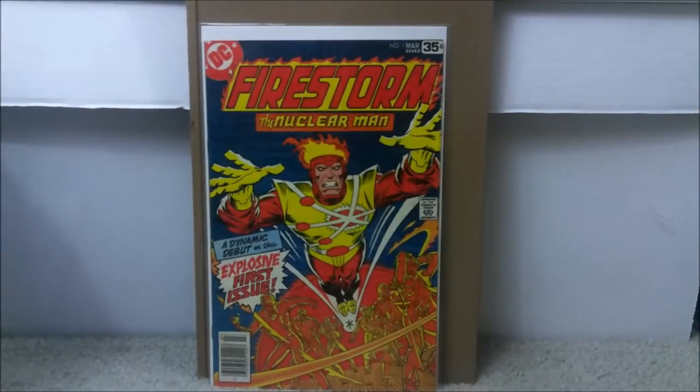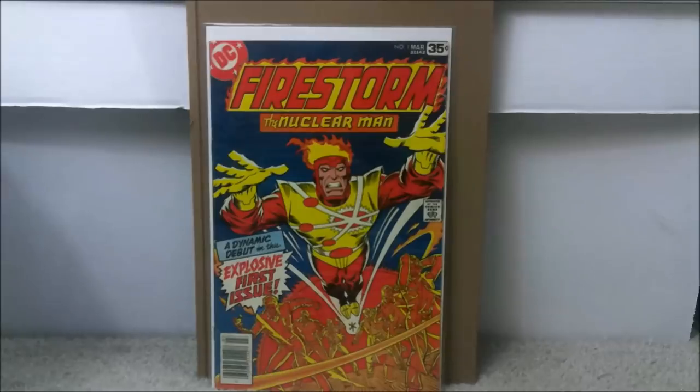Next, we have a DC book: Firestorm the Nuclear Man issue number one, which is his first appearance. Not a major DC hero, but definitely one people are familiar with. I paid $14.98 for this one a couple years ago, which is about what you'll pay. This one's in very fine condition, so you're looking at between $15 and $25. A graded 9.8 will be more, but I've gotten a graded 9.0 for around $30. It's definitely a book you can acquire pretty inexpensively.